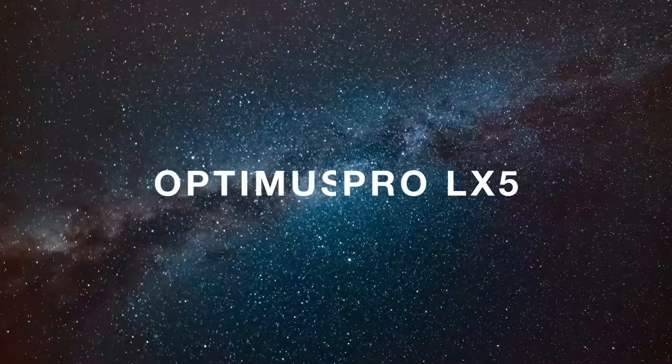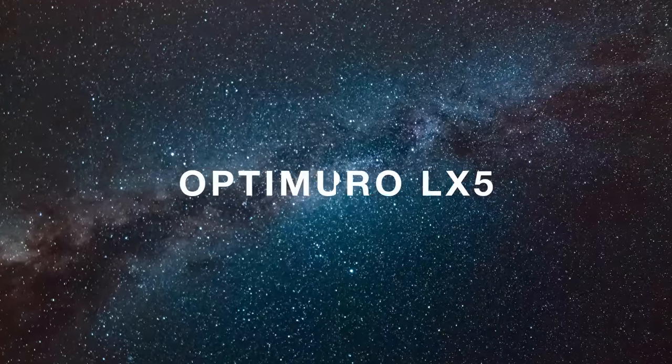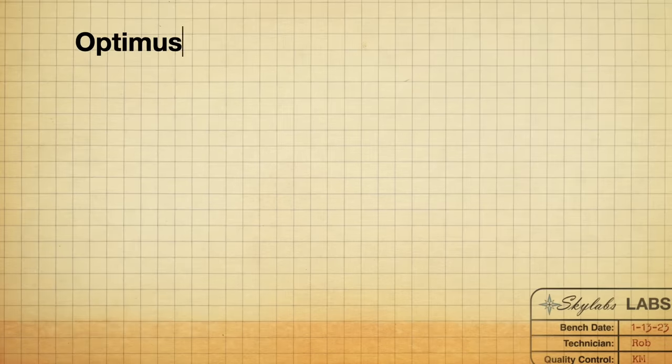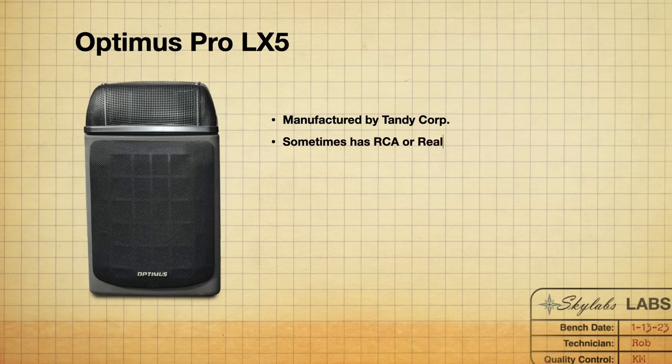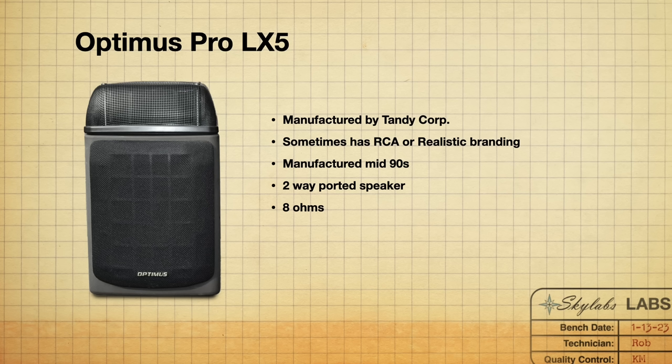The first set of speakers on this list are the Optimus Pro LX5s. These were made by Tandy and also badged by RCA and Realistic. I believe these speakers came out in the mid-90s. It is a two-way ported design at 8 ohms, and a little on the inefficient side at 83 dB. Currently there are 15 pairs on eBay, averaging around a hundred dollars.